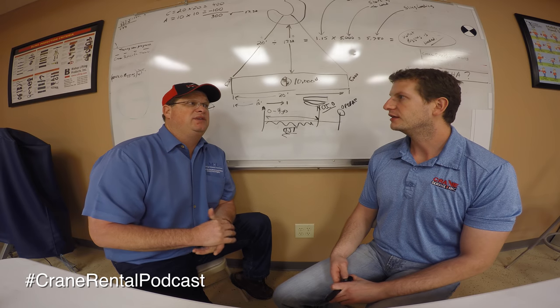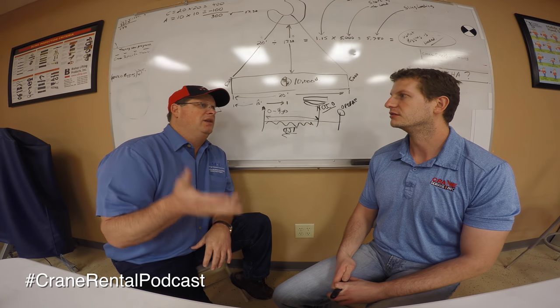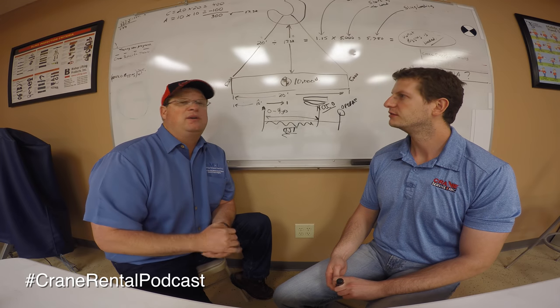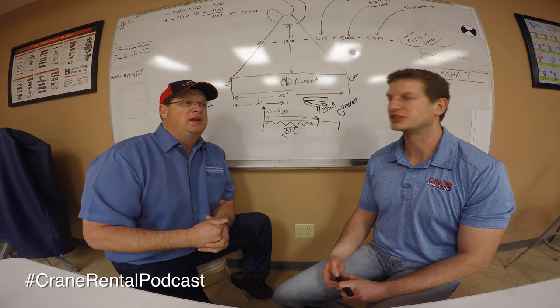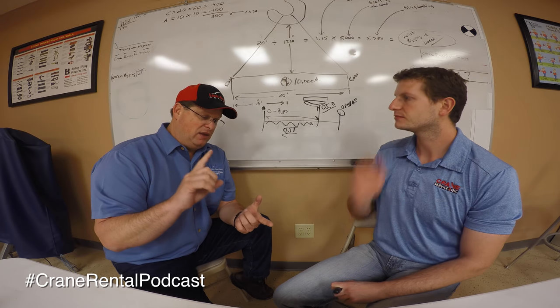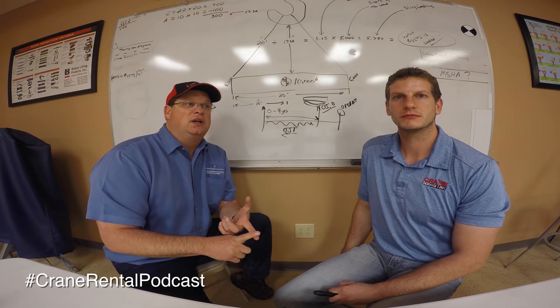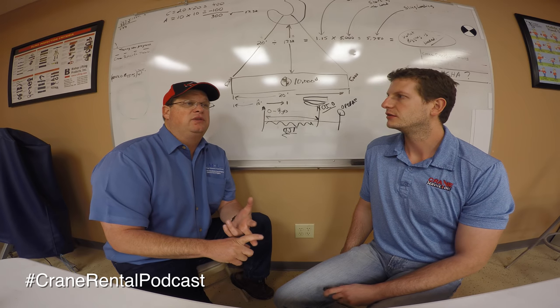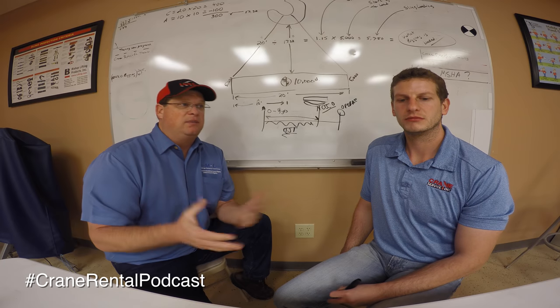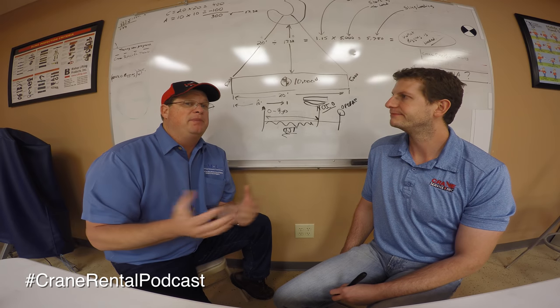It's always a team effort. The operator can't do it without his oiler, and the oiler can't do it without the operator. You have to have the ability to work hard and work off schedules, which can be demanding at times, but the benefits are great.